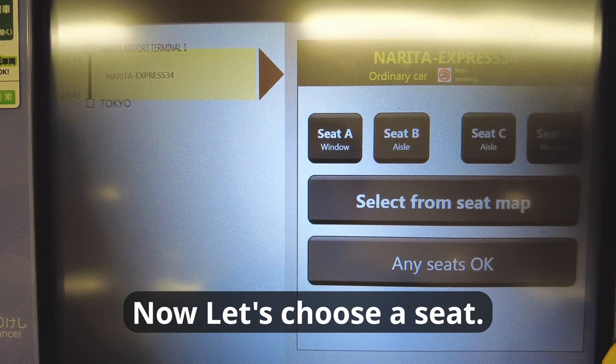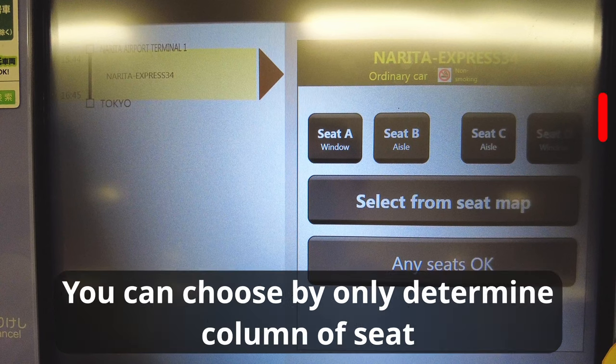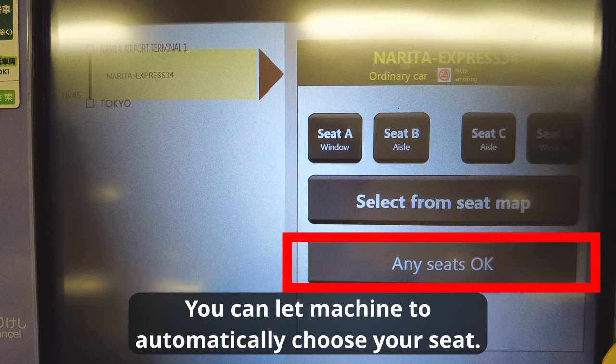Now let's choose a seat. There are three ways to choose a seat. First, you can choose by only determining the column of the seat — whether it's window side or aisle side. Second, you can choose an exact seat from a seat map. Third, you can let the machine automatically choose your seat.